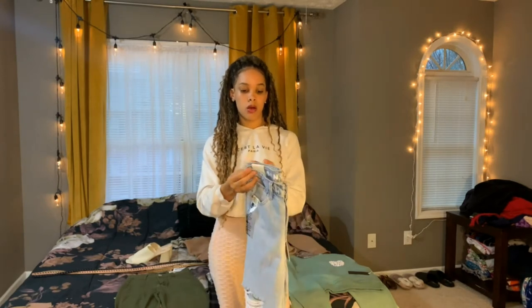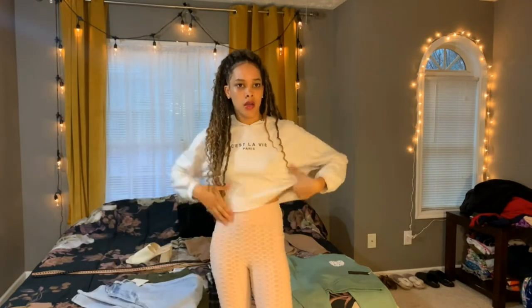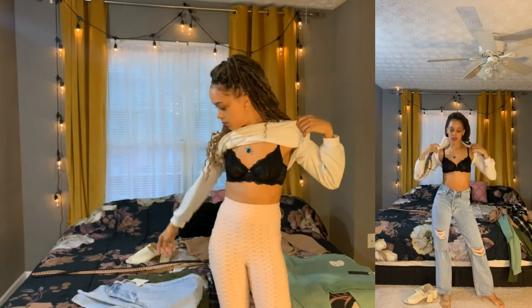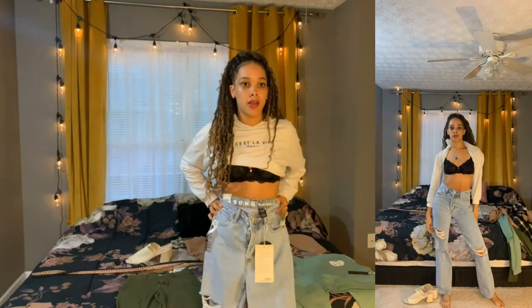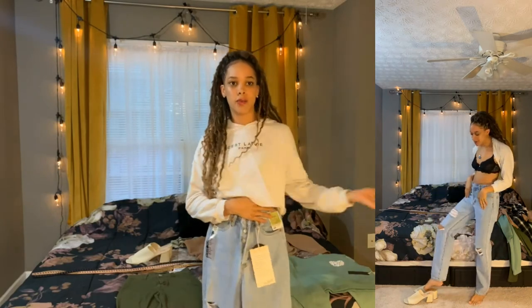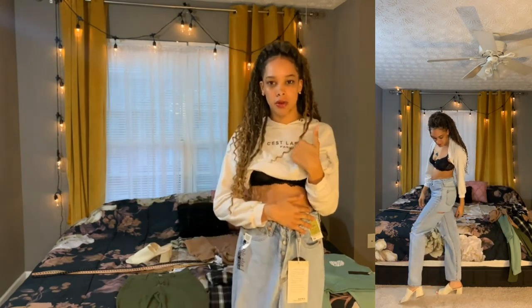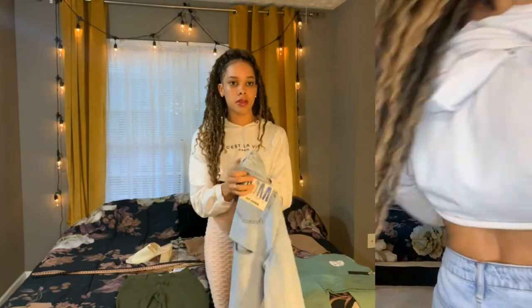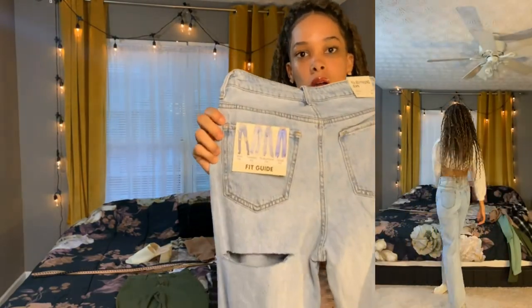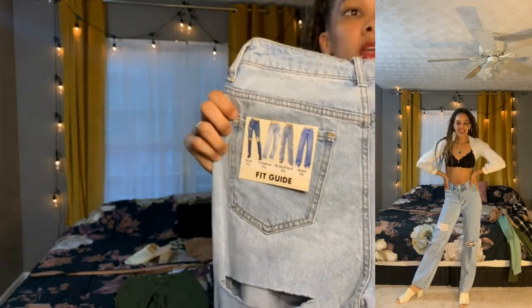You can wear these with some sneakers, high heels, sandals, a cute crop top, a bandeau, or a small tank top. I would honestly wear these with a crop top and a bra, and maybe a blazer or an overcoat. The pictures on the tag show them with sneakers, combat boots, Converse — so you can really dress them up or play them down however you want.